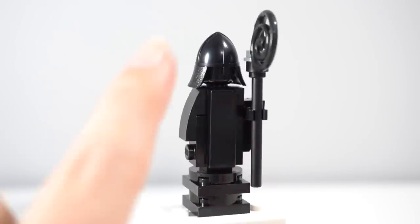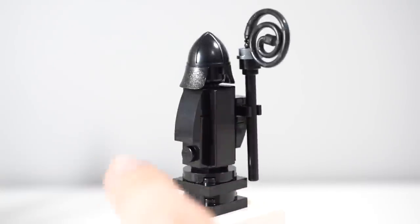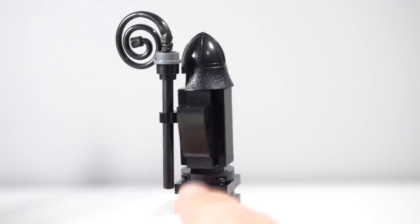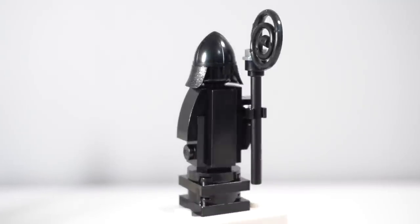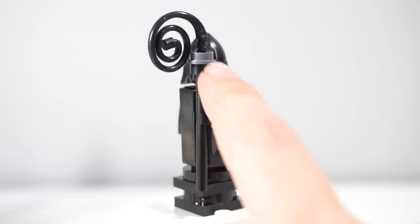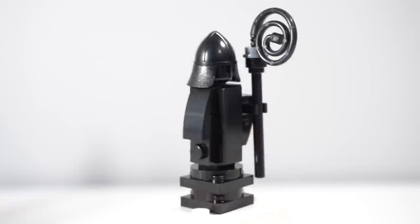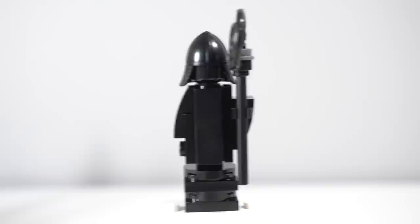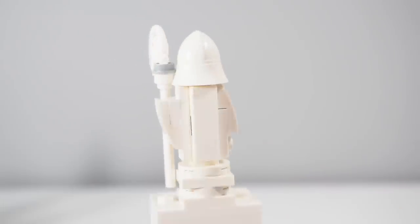Moving on, we have the bishop, which once again has that same kind of medieval helmet and stands a lot taller, using more curved pieces as well as some 1x3 tiles on the front and back to give it a really clean look. It's also got a little hand sticking out holding a rod, which reuses the black Indiana Jones whip piece from back in the day. Scale looks really good for what they're trying to achieve here.